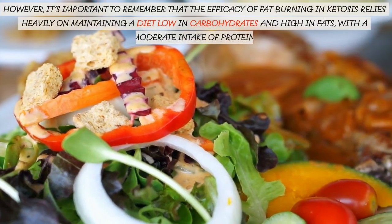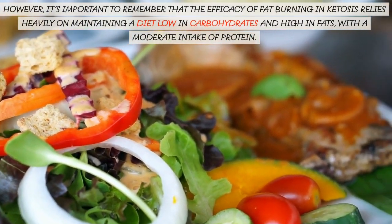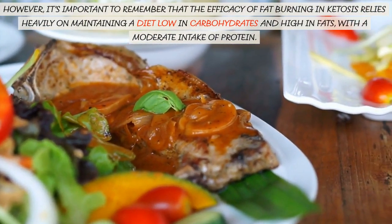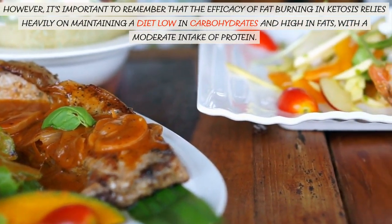However, it's important to remember that the efficacy of fat-burning and ketosis relies heavily on maintaining a diet low in carbohydrates and high in fats, with a moderate intake of protein.